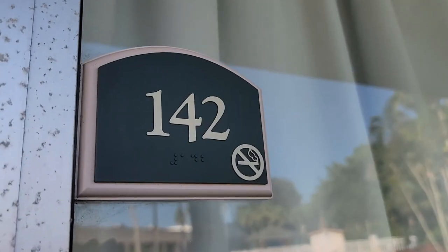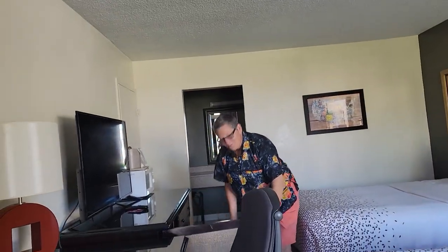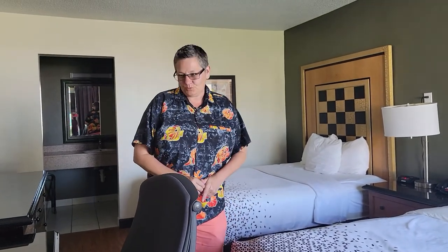Today we are at an Econo Lodge here in Merritt Island in Florida. We wanted to go on the Victory Cruise and everything on Cocoa Beach was booked. So we also thought about doing some activities in Merritt Island in the area, and I kind of got something in the middle that was available.